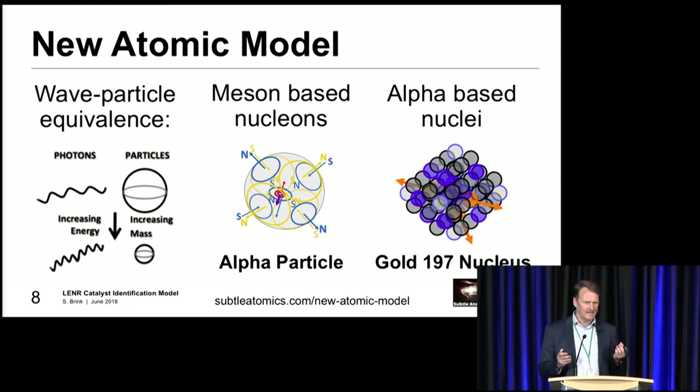What I'm looking at is some changes to the fundamental model. I'm looking at what I call wave particle equivalents - basically the idea that you model your particles on waves in circular motions, very similar to the toroidal ideas we heard in the previous presentation. I'm looking at meson-based nucleons. When you smash up a proton, you don't get quarks coming out, you get mesons coming out. So to me, mesons seem a lot more sensible as a subparticle for the proton and the other nucleons.